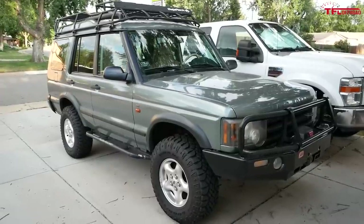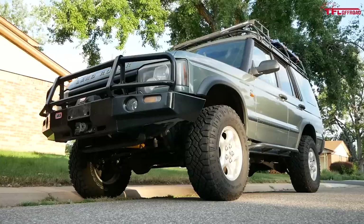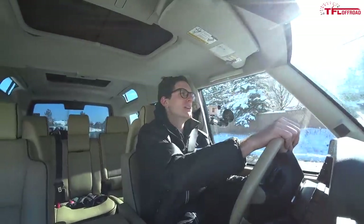We bought this vehicle for right around $5,000 in the beginning of July. That $5,000 bought us a vehicle with a clean title, roughly 145,000 miles, and a bunch of upgrades already done.